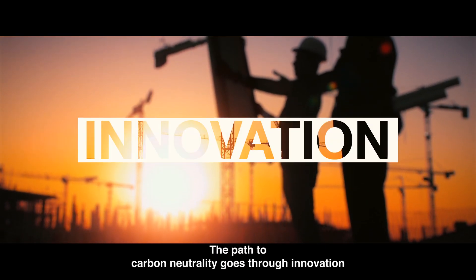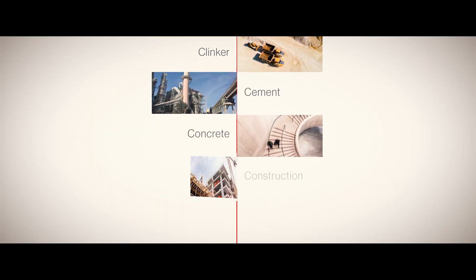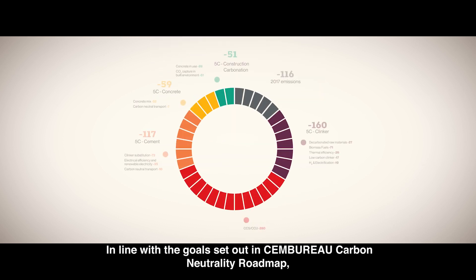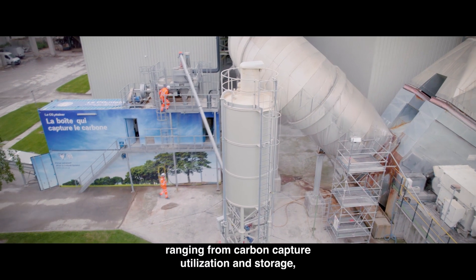The path to carbon neutrality goes through innovation in our processes, business methods and products, in line with the goals set out in Cembureau's carbon neutrality roadmap. Our industry is developing low-carbon technologies ranging from carbon capture, utilization and storage,